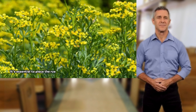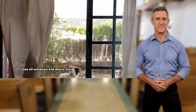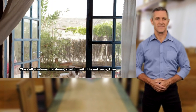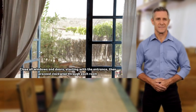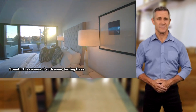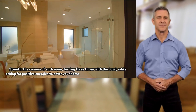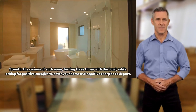It's essential to place the Rue in a container to prevent any potential fires. Close all windows and doors, starting with the entrance, then proceed clockwise through each room. Stand in the corners of each room, turning three times with the bowl, while asking for positive energies to enter your home and negative energies to depart.